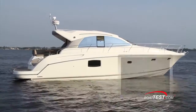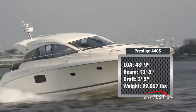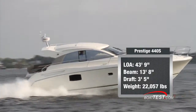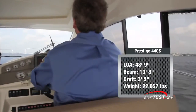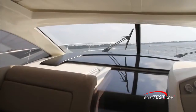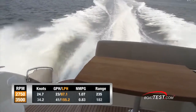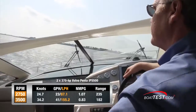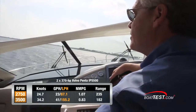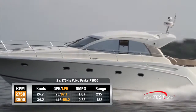Our 440S had a length overall of 43 feet 9 inches, a beam of 13 feet 8 inches, and a draft of 3 feet 5 inches. With two people on board and 182 gallons of fuel, we had a test weight of just over 22,000 pounds. Our top speed was reached at 3,500 RPM and 34.2 knots, burning 41 gallons per hour and getting 0.83 nautical miles per gallon for a range of 182 nautical miles.